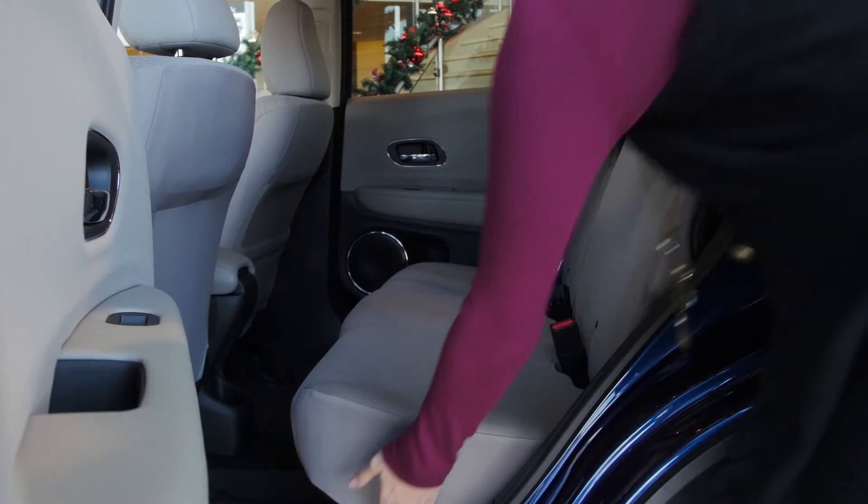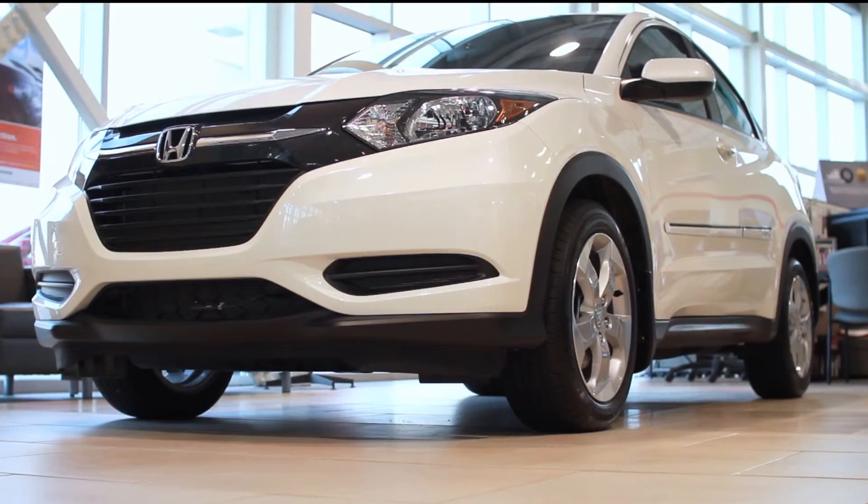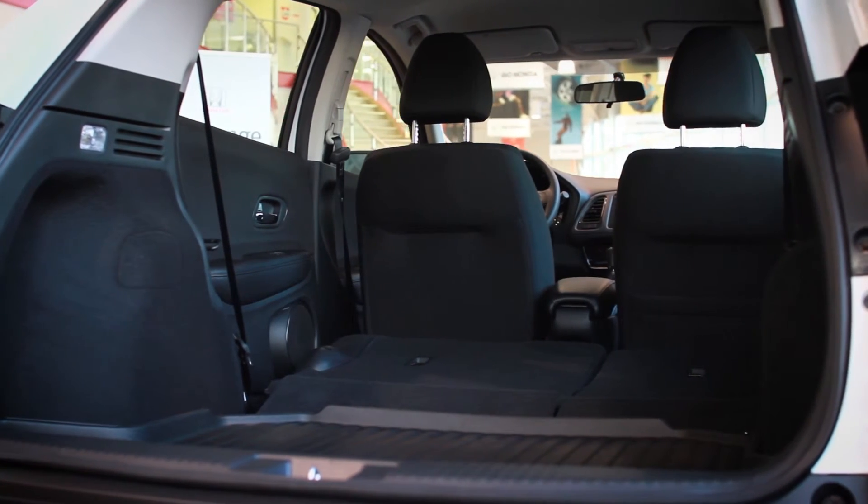The Fit's ingenious Magic Seat System, where the rear seats move about and fold flat, also makes its way into the HR-V. As a result, the new HR-V offers class-leading fuel economy along with more cargo space than any of its competition.